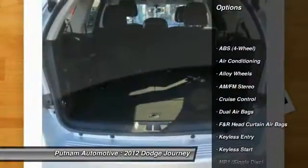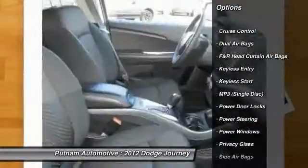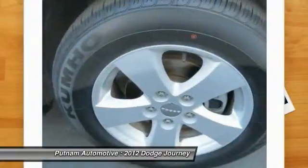Anti-lock braking system, stability control, traction control, dual airbags, air conditioning, front alloy wheels, power steering, keyless start, cruise control, keyless entry.